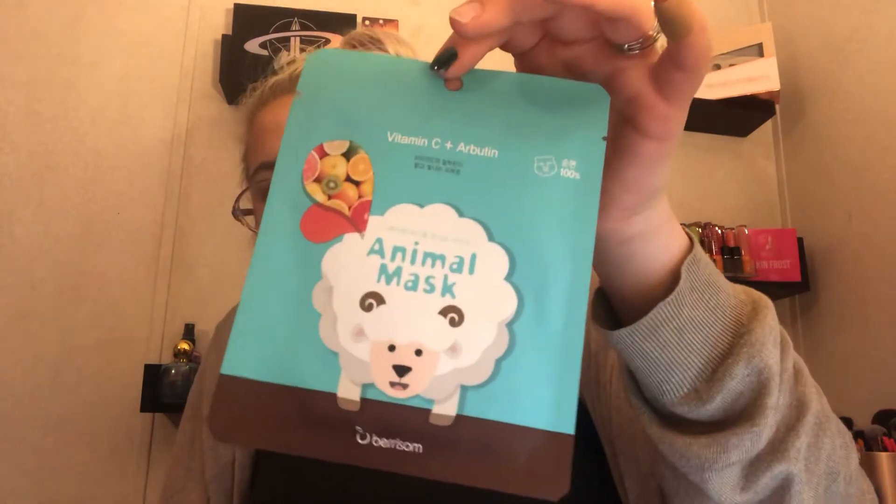The next one is an animal mask by Berisom. It's vitamin C and arbutin, and it looks like we got ours in a sheep. Again, this one says you could have received many different variations. It just says it has vitamin C and arbutin in it.